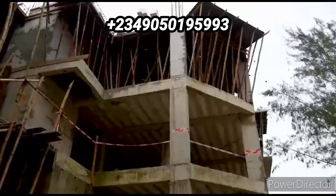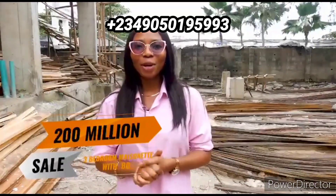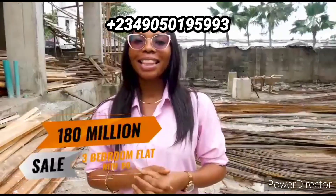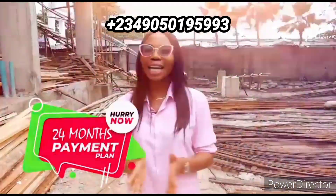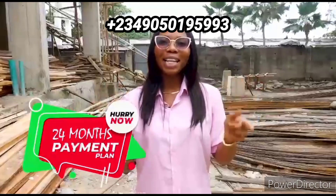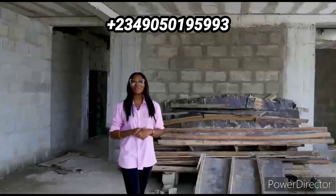Can you view this massive luxury building? It comes with a three-bedroom maisonette with BQ going for 200 million, and a three-bedroom flat with BQ going for 180 million. This comes with a 10 million initial deposit and a 24-month payment plan — you are not getting this payment plan anywhere in Lagos.